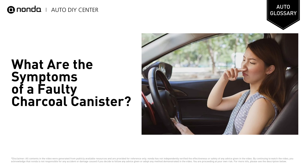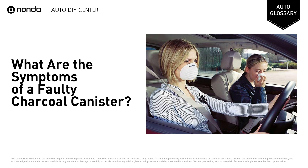Vehicle reeks of fuel: your car cabin could smell of fuel when toxic fumes from burnt fuel leak from broken canisters. This is one of the more dangerous symptoms of a broken fuel canister, as it can make people sick if left unresolved.